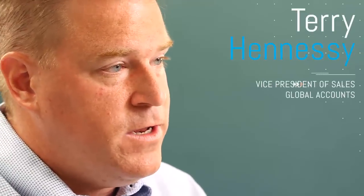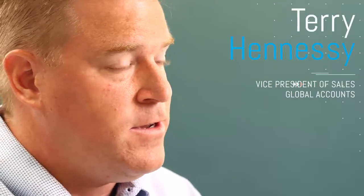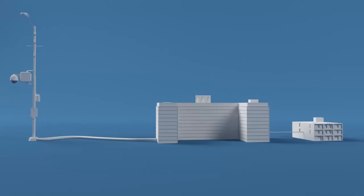Rarely would our customers have just one manufacturer solution within their environment. By bringing our levels of expertise and the variety of products, we've delivered a true solution to our customer. When it comes to a safe city or a smarter city, Annexter sells four different areas of what we can help customers with.